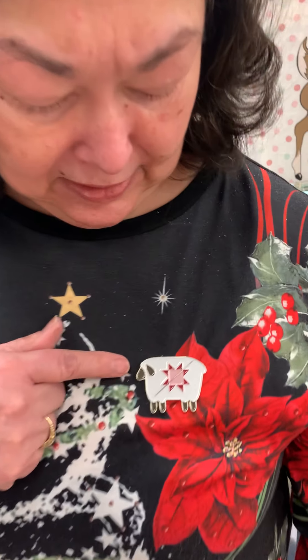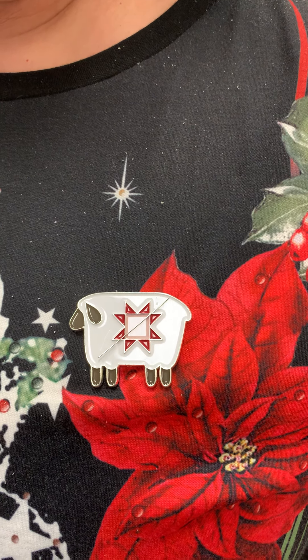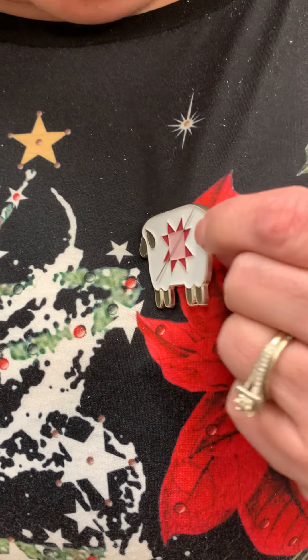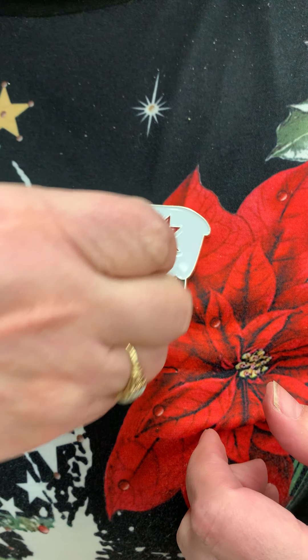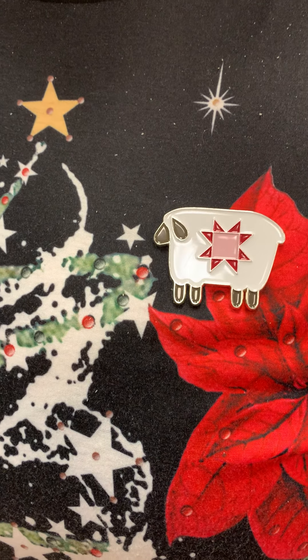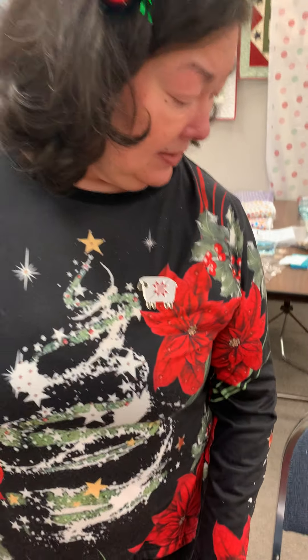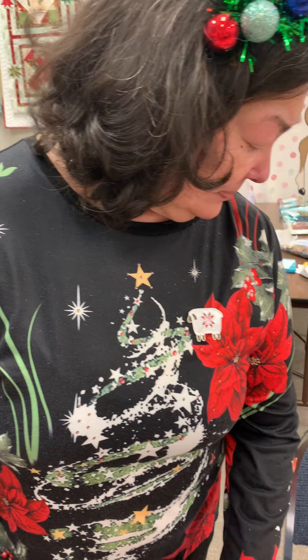Now we're going to move on to something that's kind of fun — this is quilting jewelry. This is called a needle minder. It just happens to be a sheep because that's what we saw and we thought they were adorable. It's magnetic. On the back is a magnet that is on the other side of my shirt, and it holds your needles so that when you finish and need to rethread your needle, you have somewhere to put it and you're not going to lose it. These needle minders are currently $14.